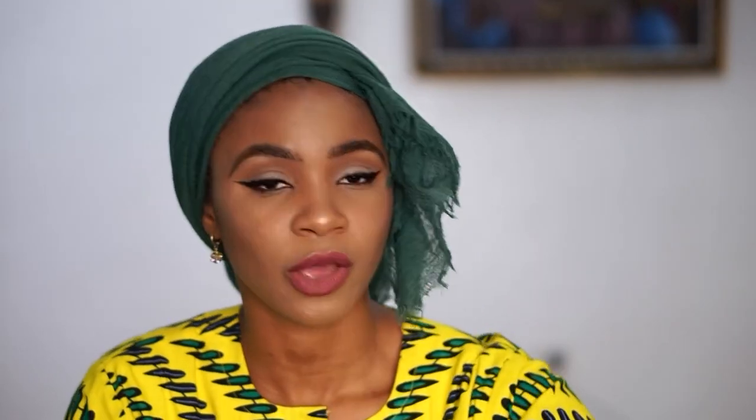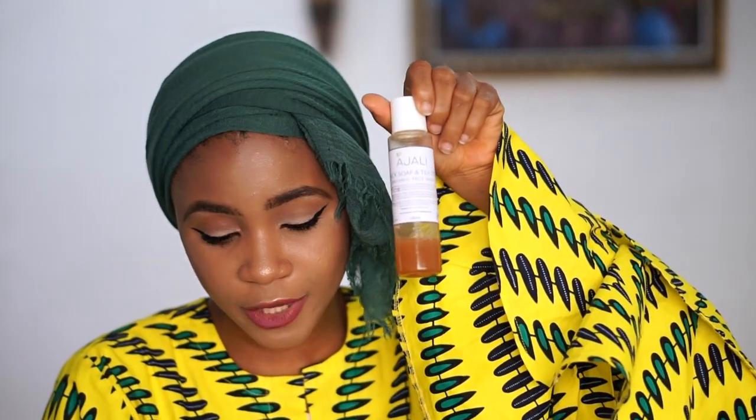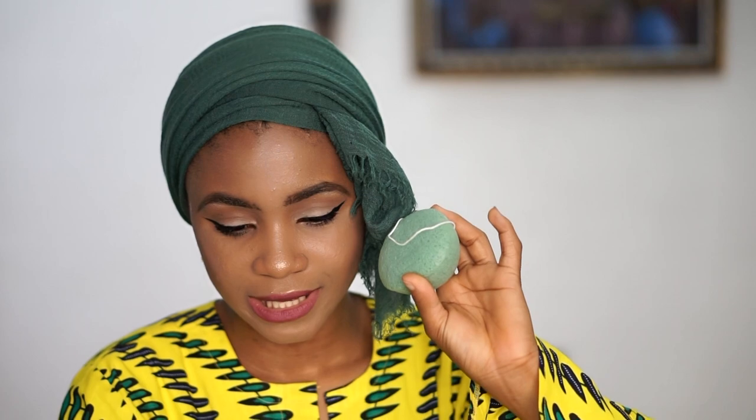I got the lavender soufflé for six thousand naira, the face wash for four thousand five hundred naira — I'm almost done with that bottle. I got the lip balm for one thousand naira, the body scrub for seven thousand naira, and also a konjac sponge infused with tea tree oil for two thousand naira.